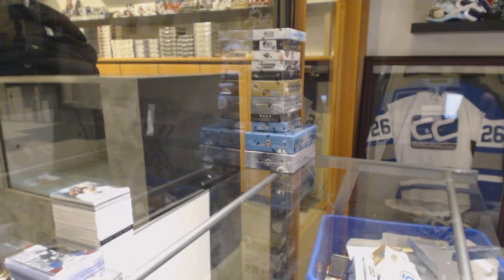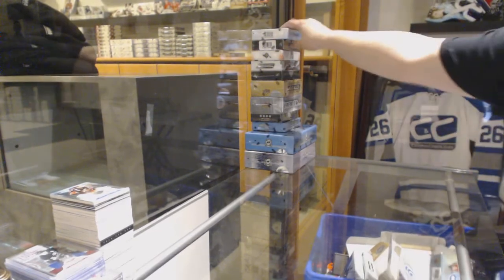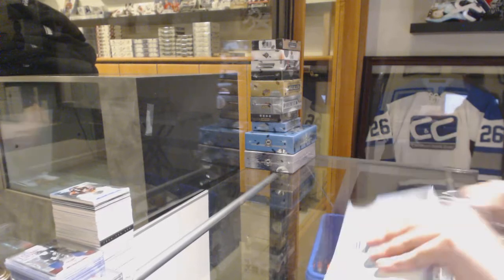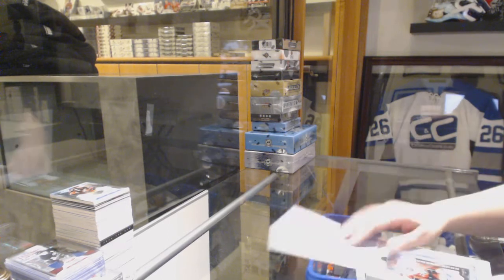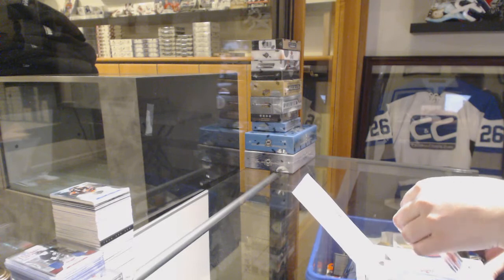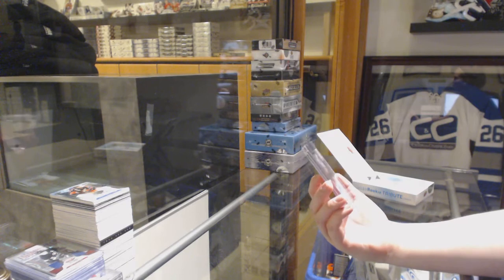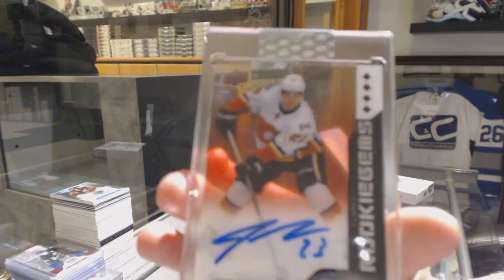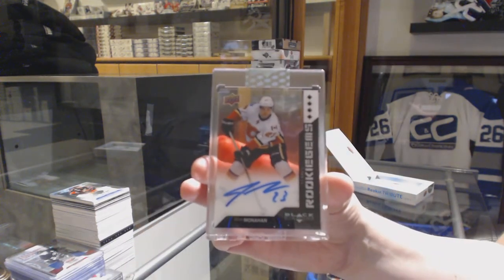Nordic, they're posted in the thread for you, sir. Those are also posted in the thread. We've got a Rookie Gems rookie tribute auto, quad diamond rookie from 13-14 for the Calgary Flames — Sean Monaghan!